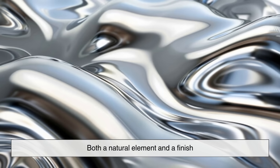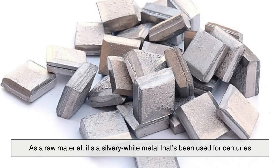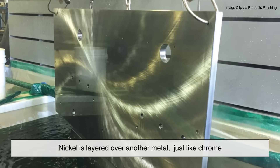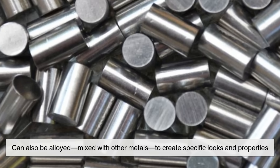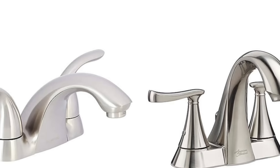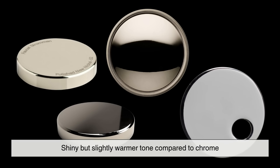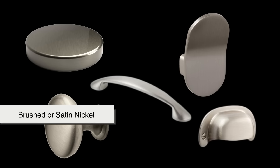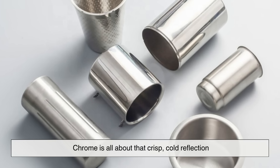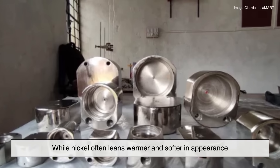Nickel, on the other hand, is both a natural element and a finish. As a raw material, it's a silvery-white metal that's been used for centuries. When we talk about nickel finishes, we usually mean nickel plating, where nickel is layered over another metal just like chrome. Nickel can also be alloyed — mixed with other metals — to create specific looks and properties. You've probably seen nickel in two common finishes: polished nickel, which has a shiny but slightly warmer tone compared to chrome, and brushed or satin nickel, which has a softer, matte look. So right away, the first big difference is this: chrome is all about that crisp, cold reflection, while nickel often leans warmer and softer in appearance.